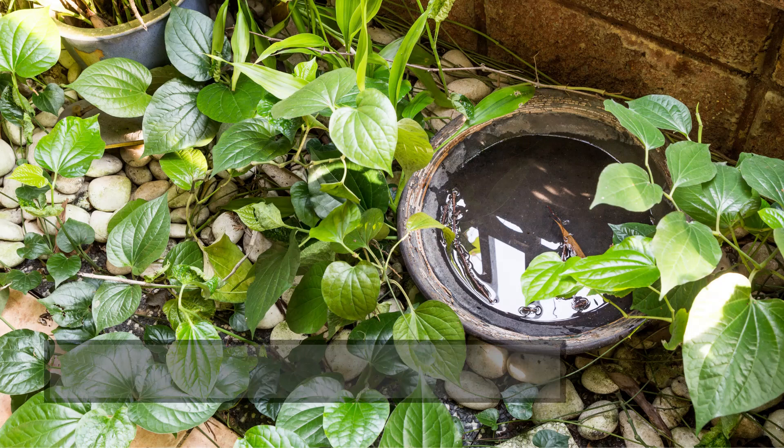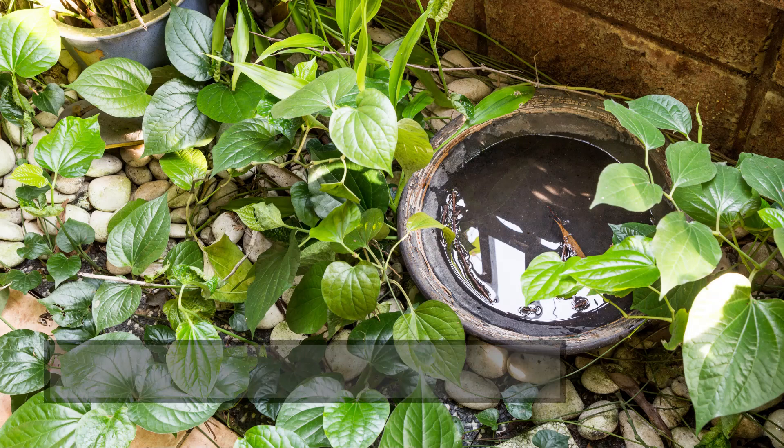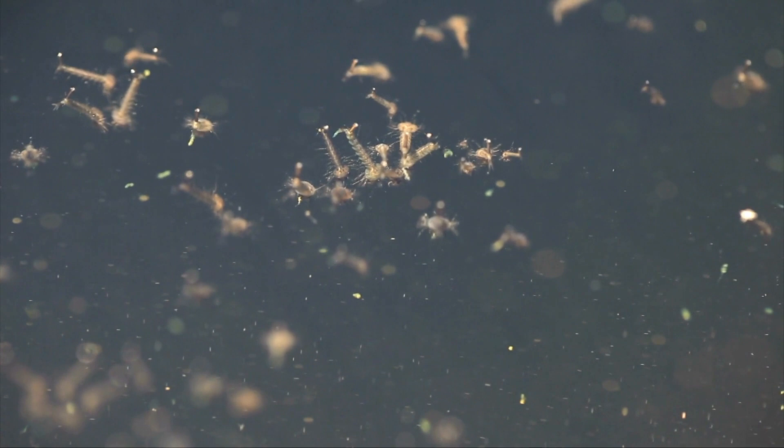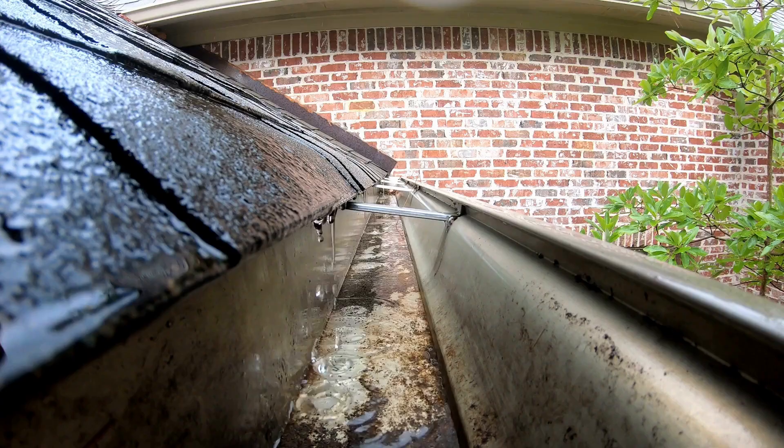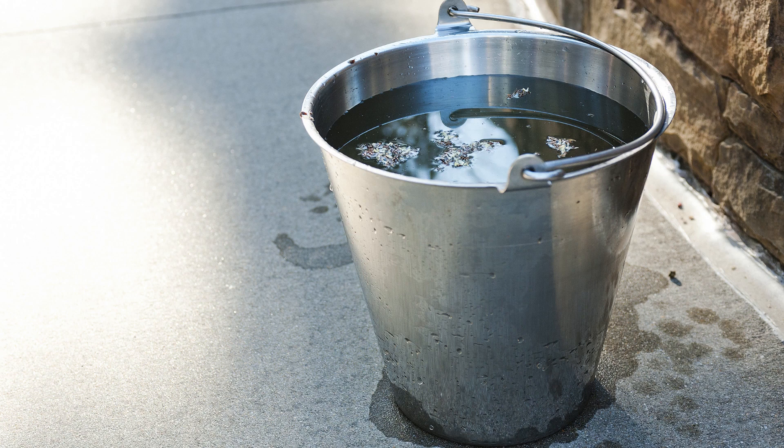Two: temporary water sources. Mosquitoes only need a small amount of water to breed. Areas where moisture temporarily builds, like gutters and buckets, are ideal places for mosquitoes to live.